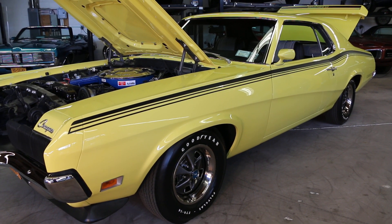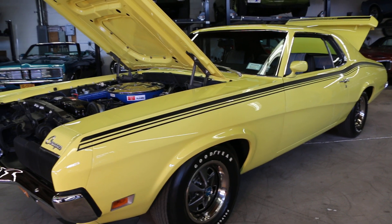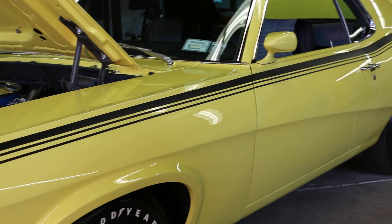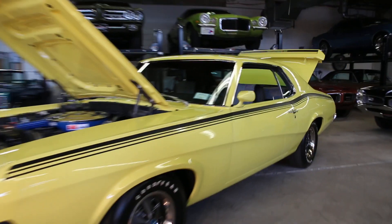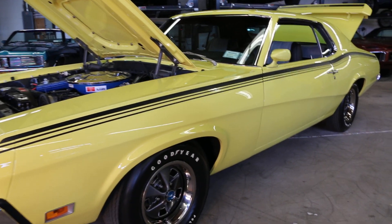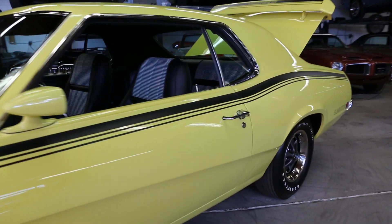This is a very cool original California car, bought new in Fremont, California. It's had two owners before me that I am aware of. It is a 1970 Eliminator with a 351 Cleveland four-barrel, and it has the following options — probably the best equipped Cougar Eliminator of all time.